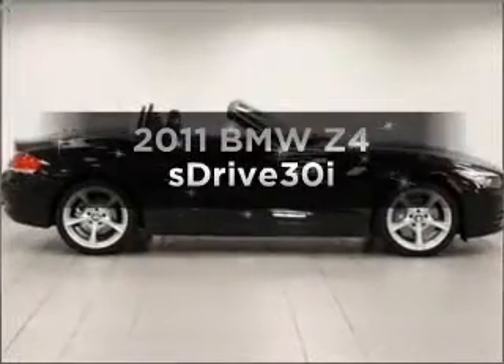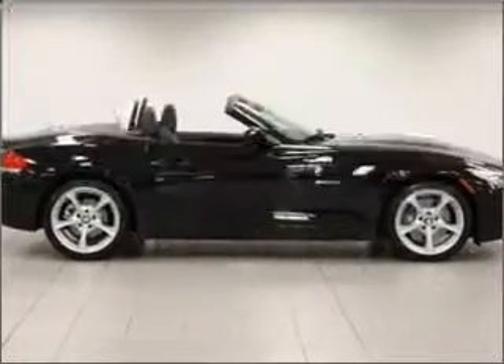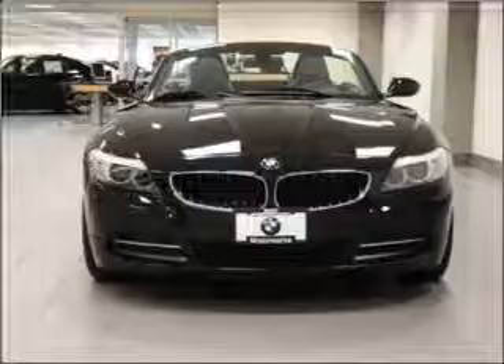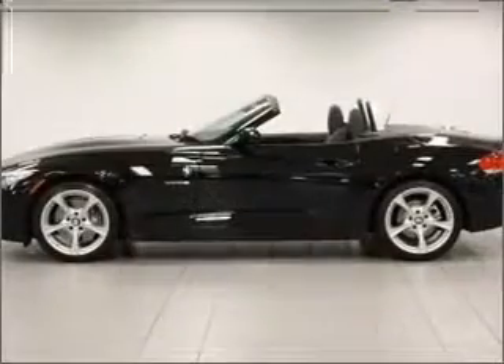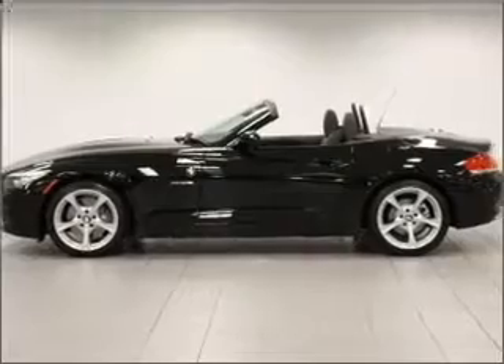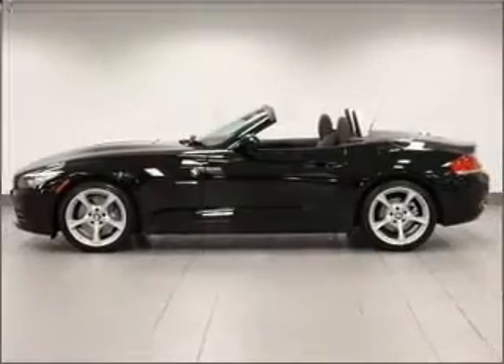Imagine yourself in this 2011 BMW Z4. Everything you need under one roof with this great vehicle. With a solid 6-cylinder engine connected to a smooth shifting transmission. Stand out from the crowd with premium wheels.